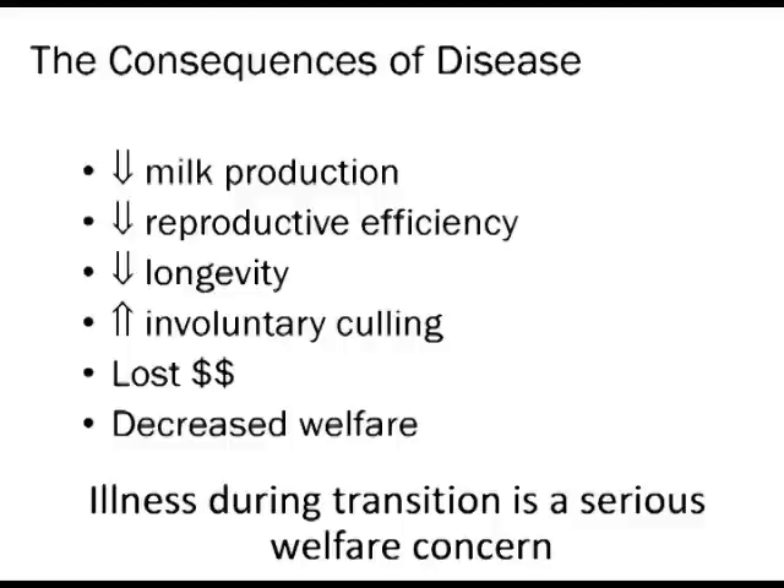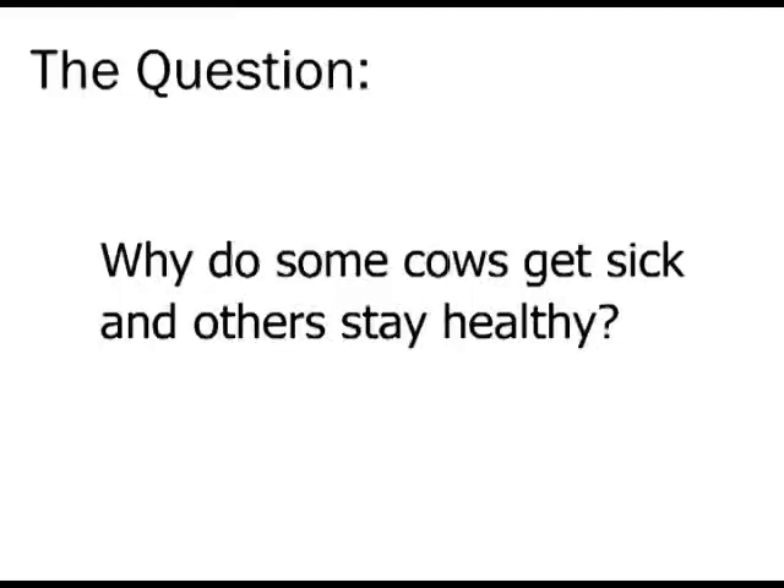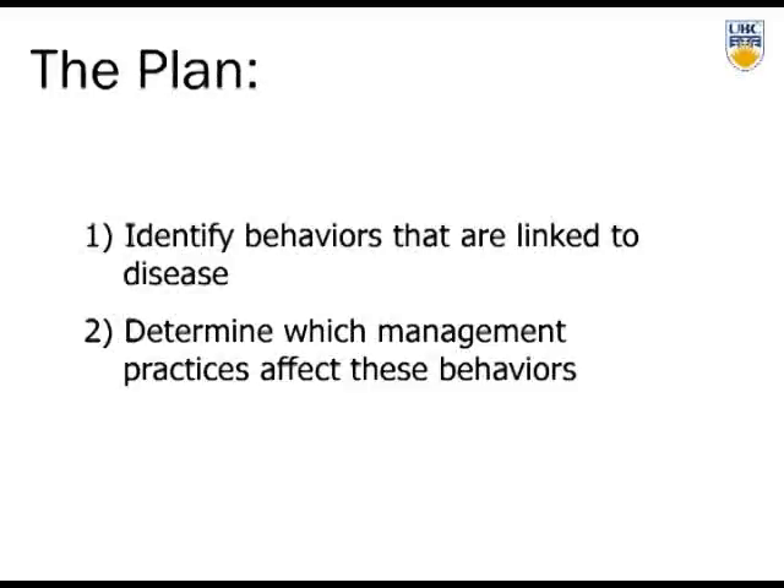Starting out about six to eight years ago, our question was: 30% to 50% of cows get sick — but that also means a whole bunch of cows stay healthy. So why do some cows get sick and others stay healthy? Over the next 35 to 40 minutes, I'm going to walk you through research we've done: first, identifying behaviors linked to disease, and then determining which management practices affect those behaviors, giving us insight into how we might minimize disease.